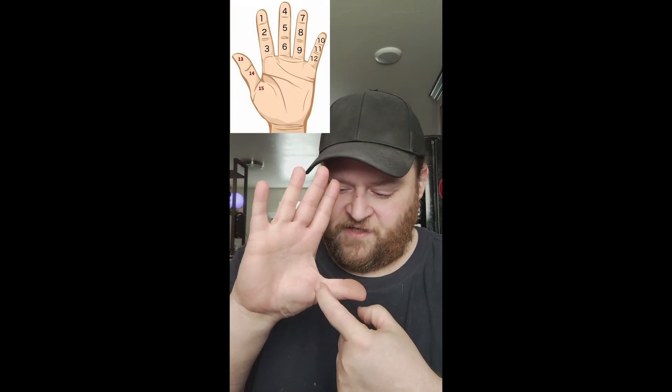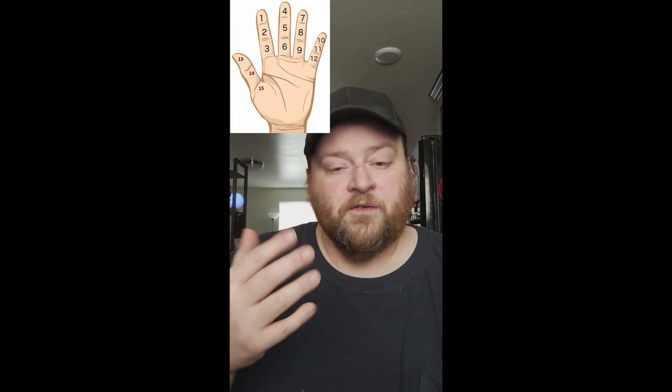So here's my question: did nobody at any point in history look at their thumb and say, oh — 13, 14, 15? So instead of 12 and 60, this would make the counting system 15 and 75.